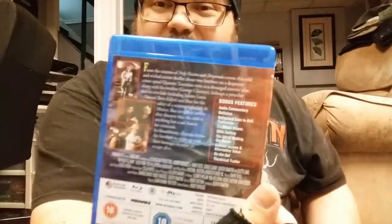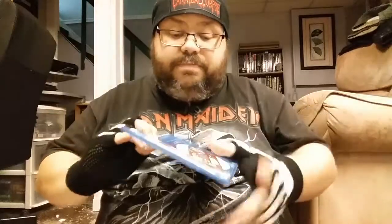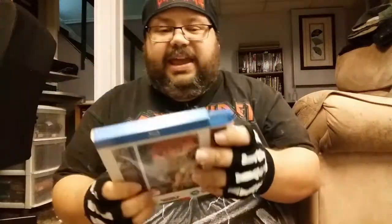Next we got the From Dusk Till Dawn trilogy - again the UK one simply because the first disc is completely loaded with features, whereas the release we have over here tends to be bare bones. And we got Day of the Dead - another one of those Arrow multi-cover, four-cover versions. I really dig these type of releases from Arrow, from back in the day. I don't think they do these releases anymore and it's a shame.